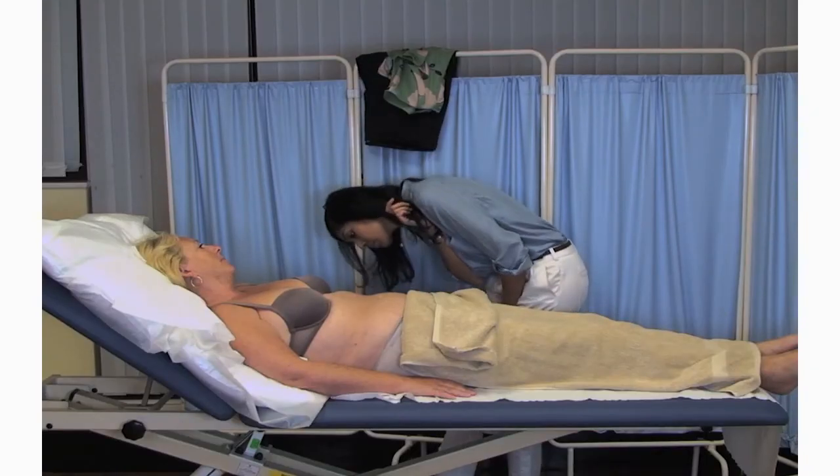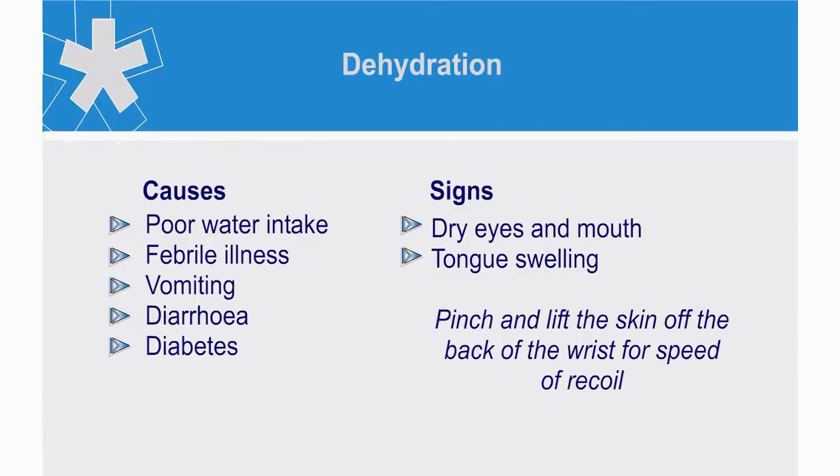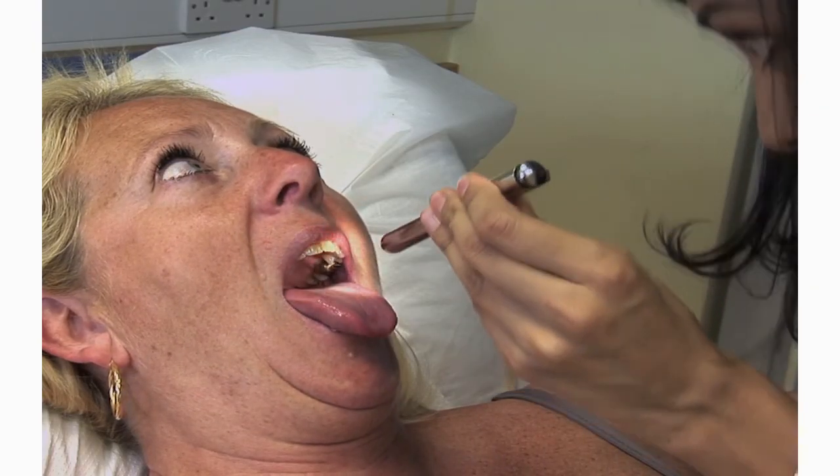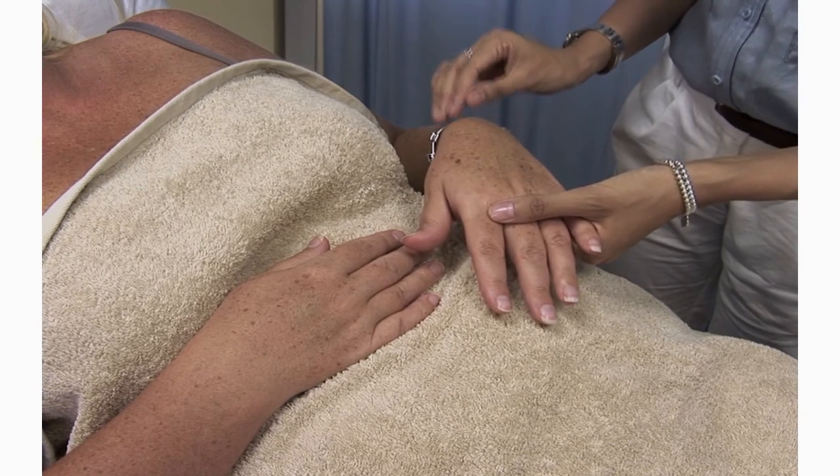The condition of the skin may help to reveal additional information on the health status of the patient. Note the colour and temperature of the skin. Is the patient cyanosed or flushed? Is the skin dry or clammy? Look for signs of dehydration, which may indicate poor water intake, febrile illness, a result from vomiting or diarrhoea, or a more serious pathology such as diabetes. Signs of dehydration in the face are a dry mouth, swollen tongue, shrunken eyes, the presence of foetid breath and a slow nail bed capillary refill. You can also check the recoil of the skin, which will be slower when lifted off the back of the hand.